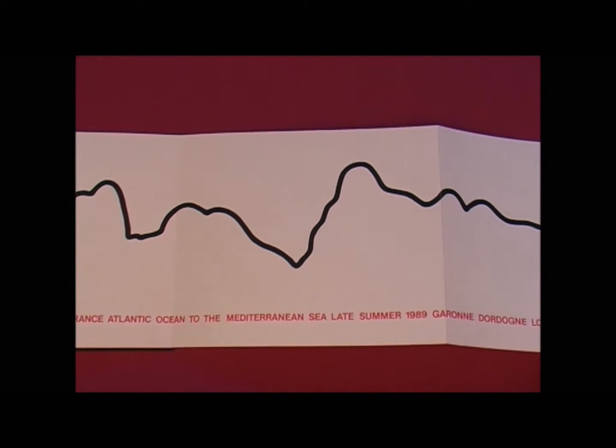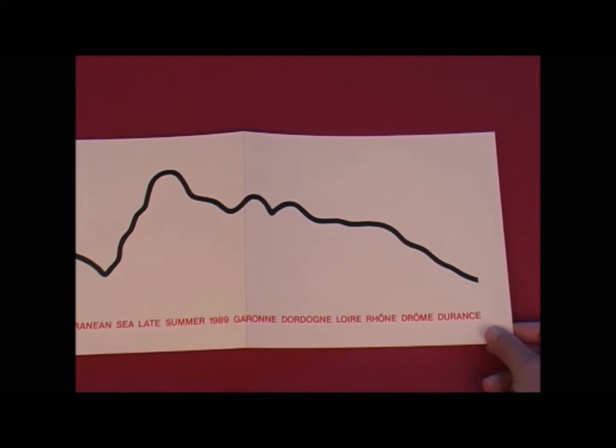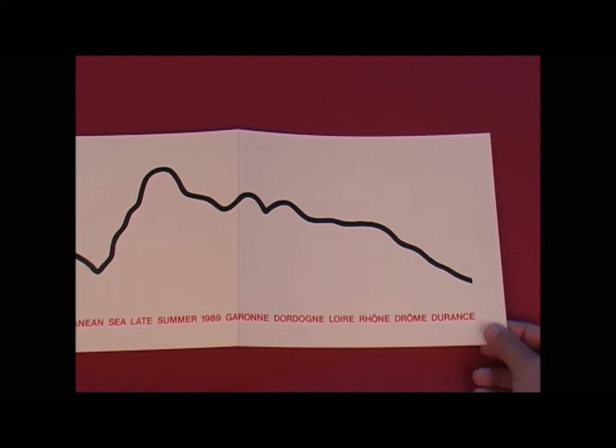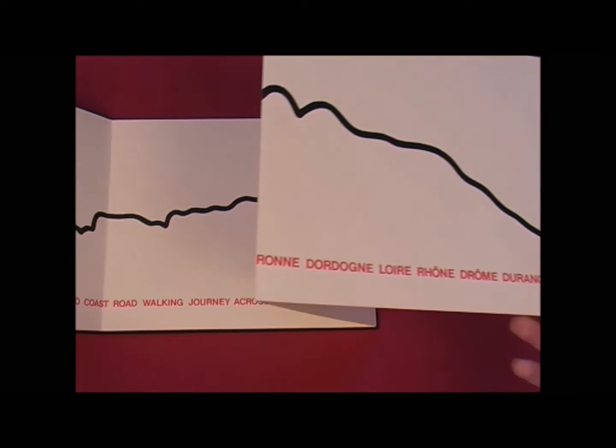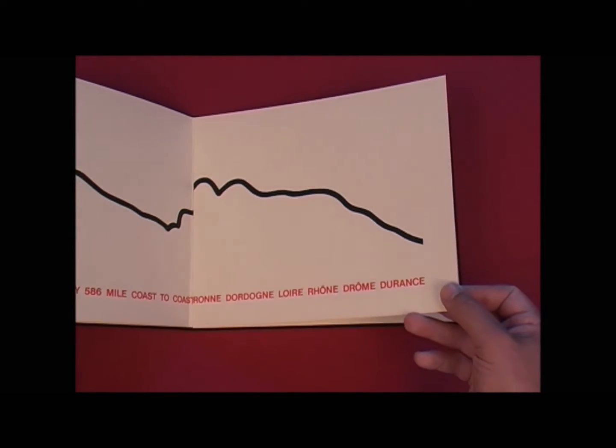The four-page Leporello illustrates a walk in the Alps during a 20-day coast-to-coast walking journey across France from the Atlantic Ocean to the Mediterranean Sea in 1989. It shows the mountain skyline in one smooth articulated line, stretched over the four oblong pages.